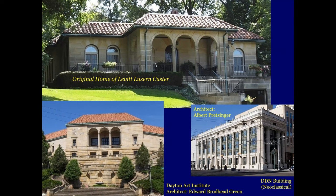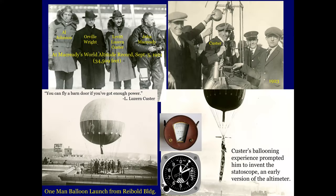The architect for that home, although it looks very similar to the Dayton Art Institute, was nationally known Edward Broadhead Green, and we had more of a local architect in Albert Pretzinger, who designed this home up here. Who is Levitt Luzerne Custer? He was in aviation as well. Here he is in the upper left-hand corner — John McCready is setting the world's altitude record in 1921: 34,509 feet. Custer also was a balloonist — here he is in 1923 in the upper right, taking off from the top of the rival building and promoting Dayton. He had a big banner hanging down that said 'Dayton,' and his ballooning experience prompted him to invent the statoscope, which is an early version of the altimeter.